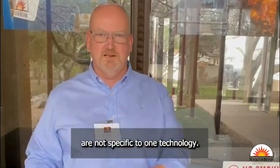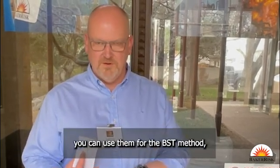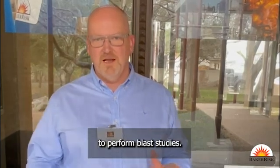The ERC methodologies are not specific to one technology. The methodologies they use, you can use them for the BST method, the TNO method, any method that your corporation uses to perform blast studies.